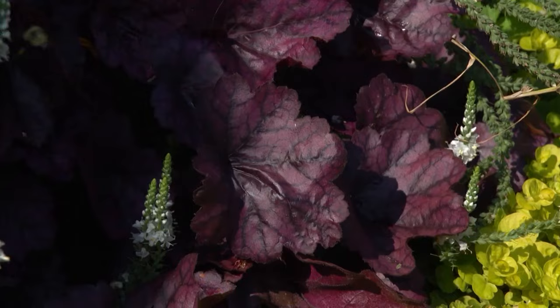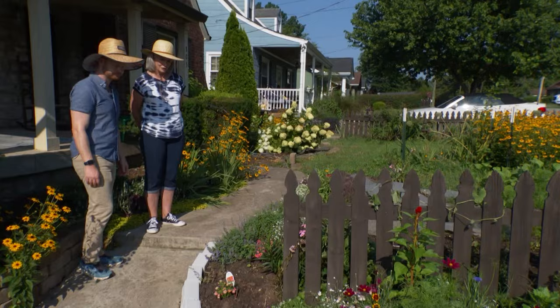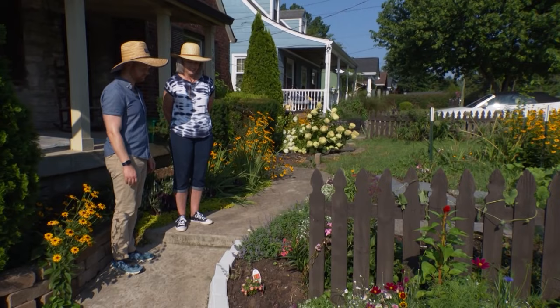I wanted to have a feeling when you walk from the driveway that you're seeing something you can't see from the street. It's gorgeous. It works.